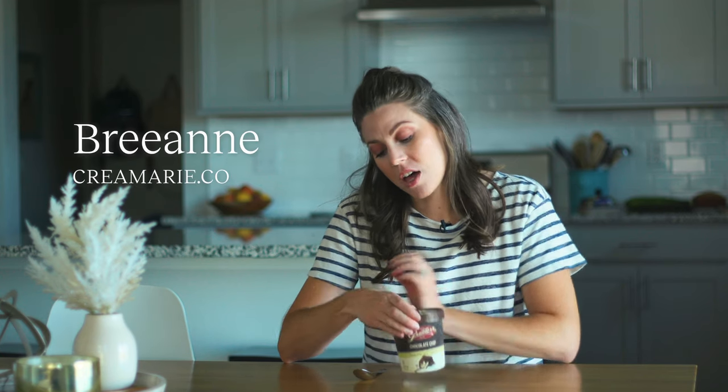Hey there! Today we are doing a brand review of Grater's ice cream. I have never had this ice cream before, but I'm curious about it.